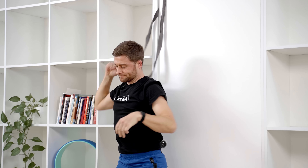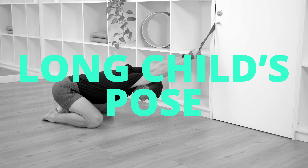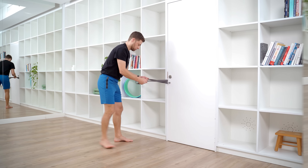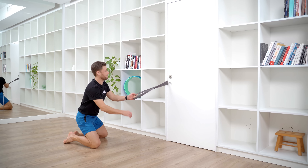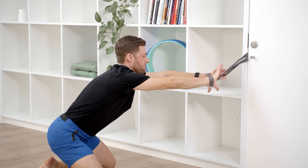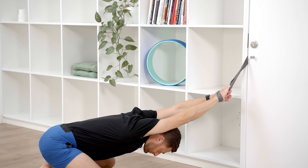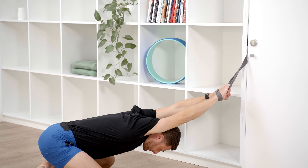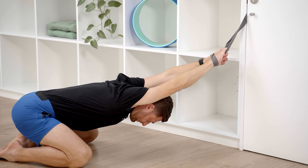I'll now adjust my strap down lower onto the doorknob and drop down onto my knees, big toes touching behind me, knees wide apart. I'll wrap my wrists around the strap and drop down into a long child's pose, head and neck loose and relaxed, arms straight, lengthening from my hips all the way through my fingertips. This version of child's pose allows us to reverse the effects of gravity, create a little bit more space between our vertebrae, and encourage natural hydration of our intervertebral discs.